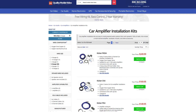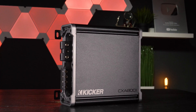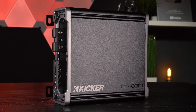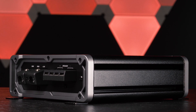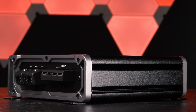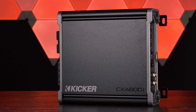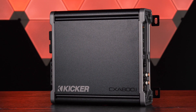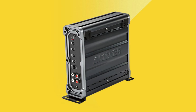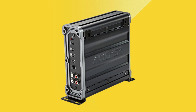We recommend using 4 gauge power and ground leads. Get your amplifier installation kits with us at qualitymobilevideo.com. KICKR's CXA series amps reach their high power levels thanks to an optimized circuit layout and the highest grade internal components available. These amplifiers are built with FIT, Failsafe Integration Technology, giving the user the ability to send any audio source directly to the amplifier without line output converters. CXA amplifiers can also be installed vertically, expanding your mounting options.